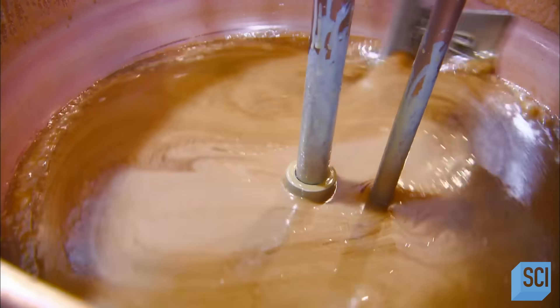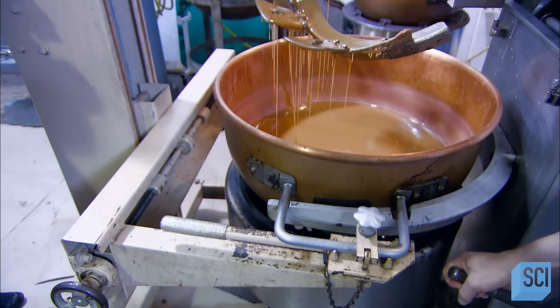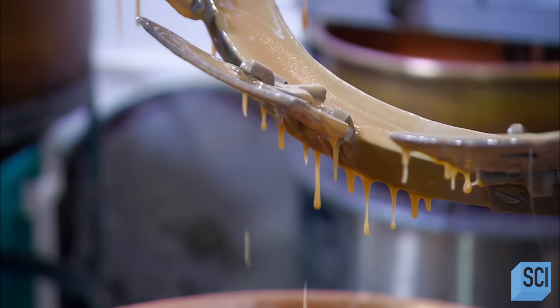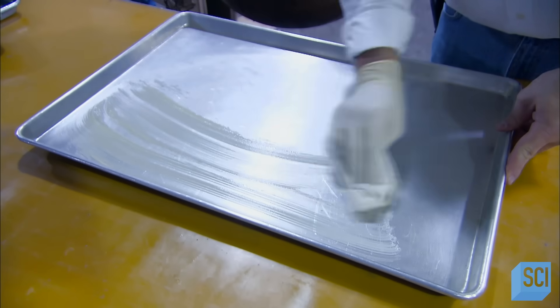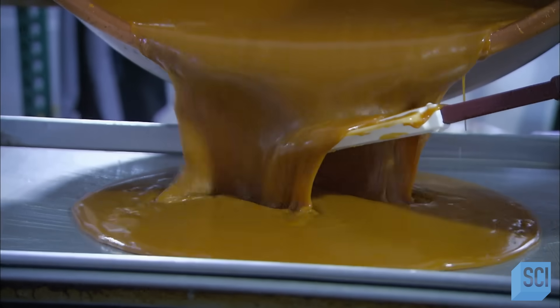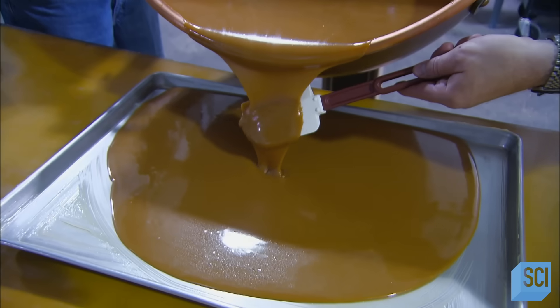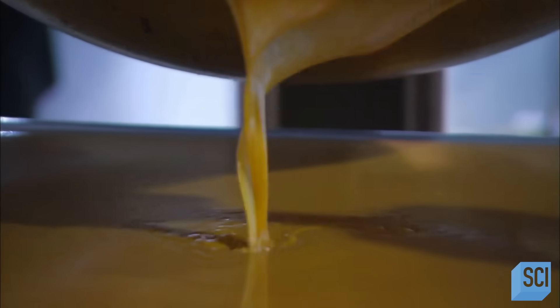Otherwise the next ingredient — pure vanilla — would evaporate. They apply a nonstick substance to a big pan, then pour the caramel into it. They leave it to set overnight.